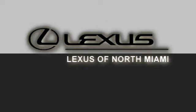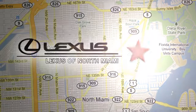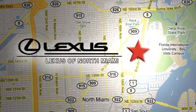At Lexus of North Miami, we're located on U.S. 1 Biscayne Boulevard in North Miami, just minutes from the Turnpike, I-95 and 441.